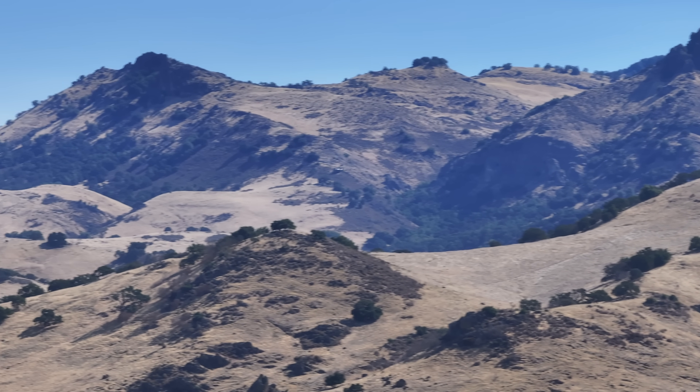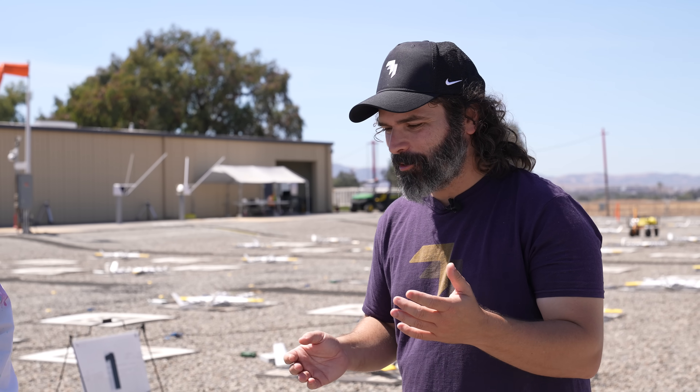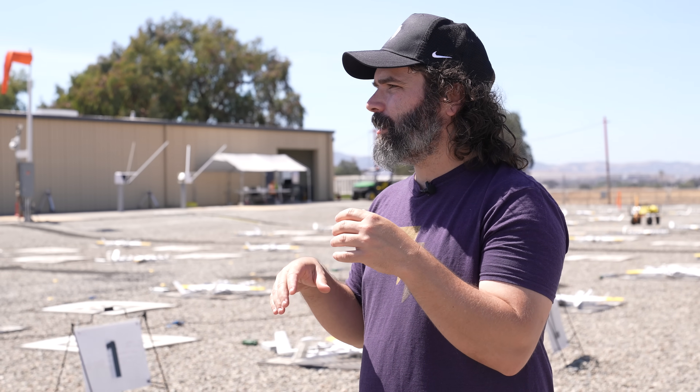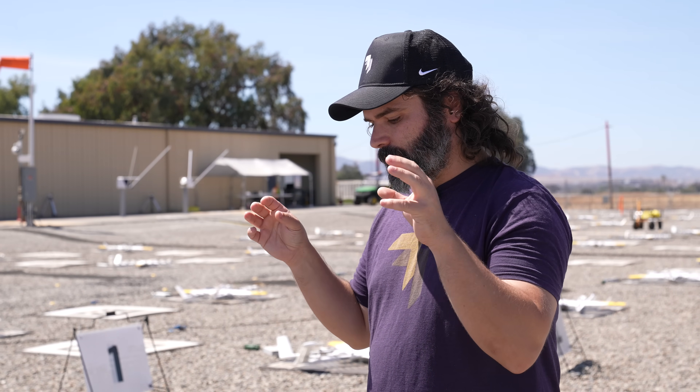Do you ever use slow-mo in the design of the airplanes? Definitely not at the quality that you guys do — we were very envious of the cameras you have. But we do some flow visualization stuff, like smoke around propellers. We do a lot of inspection with really powerful microscopes and stuff. I'm sure there are a lot of shots you guys are going to get that we would have loved to have had years ago.